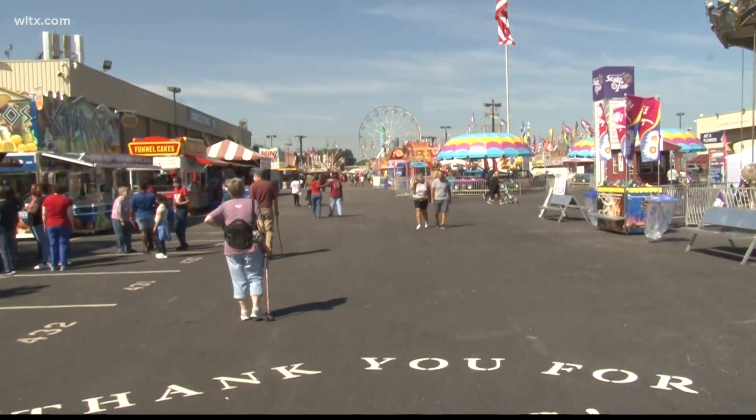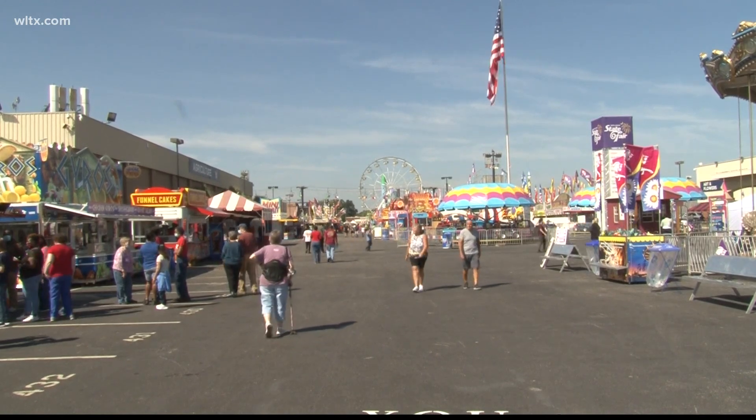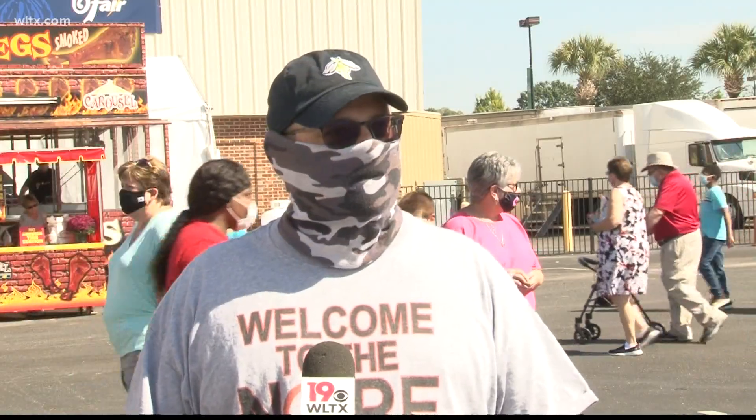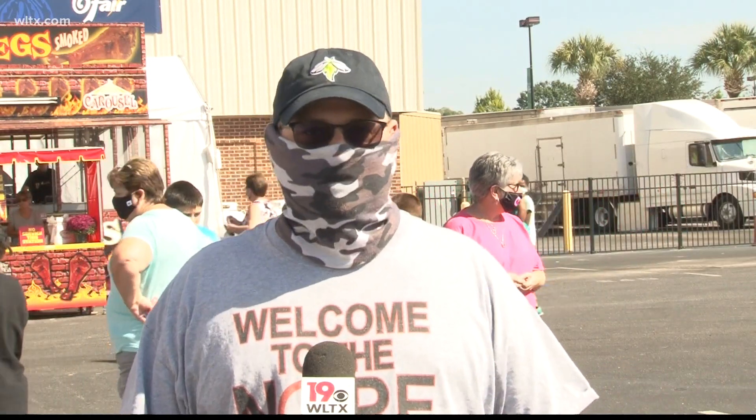Excitement was in the air at the South Carolina State Fair. Attendees were lined up and thrilled to be back for the fun on foot. 'I'm just excited that we can come back to the fair instead of having to drive through and enjoy some fair food.'